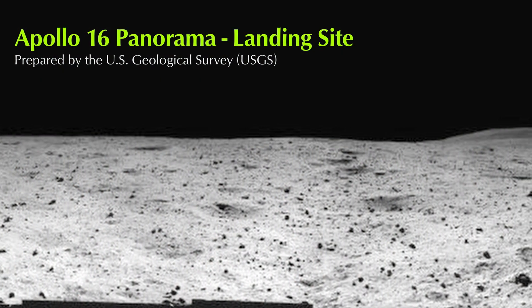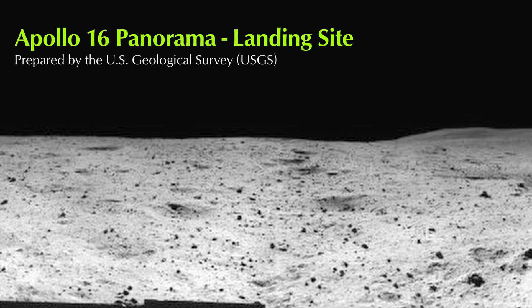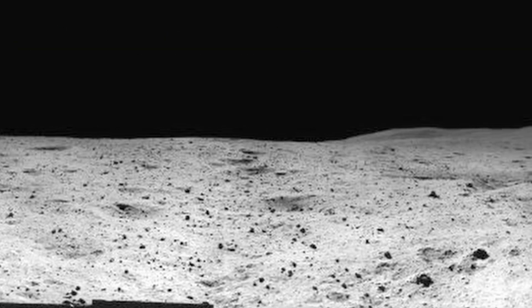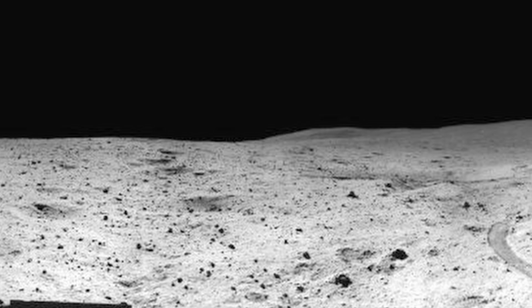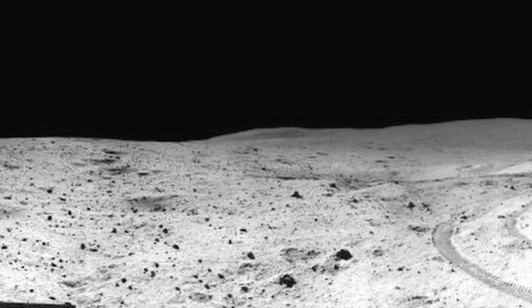Apollo 16 Panorama, Landing Site. The panorama was collected by Charlie Duke. John Young is near the rover, to the right of the lander, collecting a rock sample. To the right of the lander is the flag, and to the right of that, the Solar Wind Collector, or SWC.